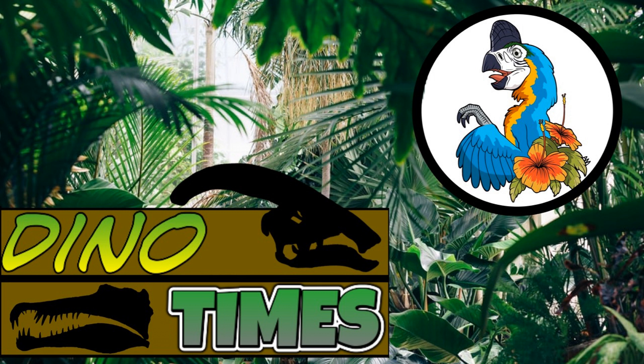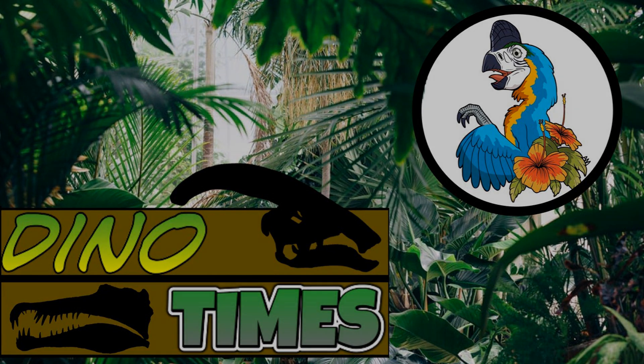If you guys learned a little bit from the episode, subscribe to the channel for more, leave a like on the video, comment down below — dinosaurs or prehistoric creatures you'd like me to cover in extra long videos or a short one, and possible people you want me to interview for the show Dino Times. Thank you everybody, and remember, science is real.